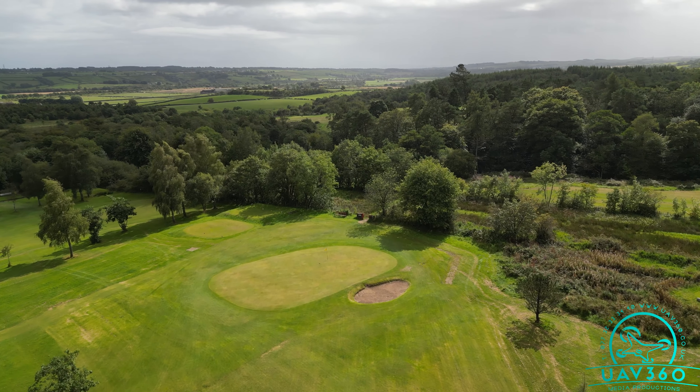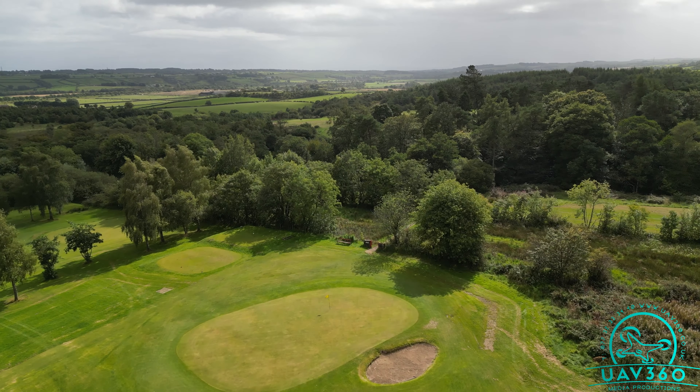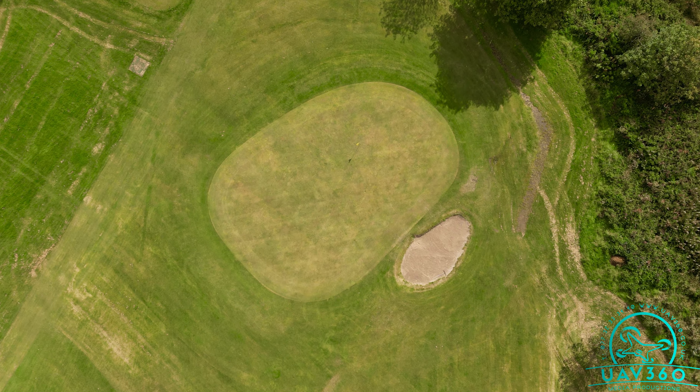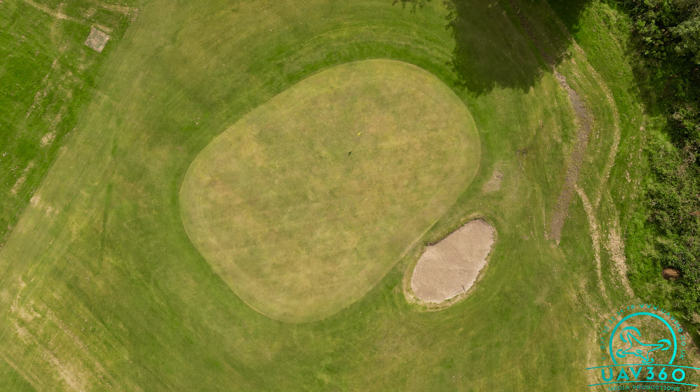You have to decide whether you go for the green in two or lay up short of the ditch. It's never a straightforward choice. The green has a pot bunker on the right hand side and often the pin is tucked close to it.